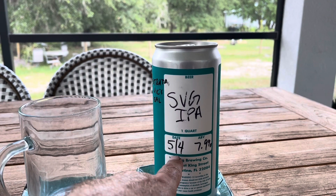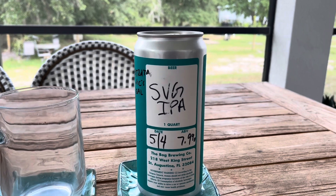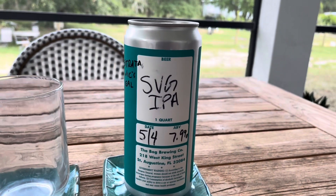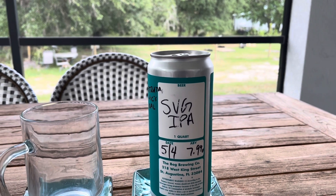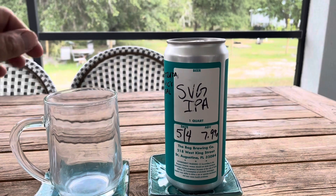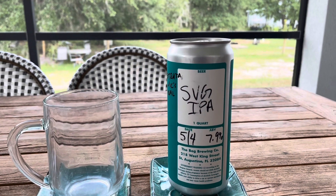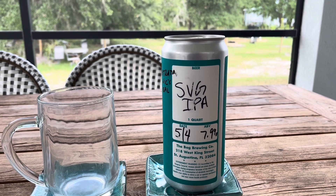He did this on Star Wars Day, May 4th — May the 4th be with you. So I've got to have my big boy pants on. Got my big pint glass, and see if I can drink this up, because it's going to be a lot to drink.